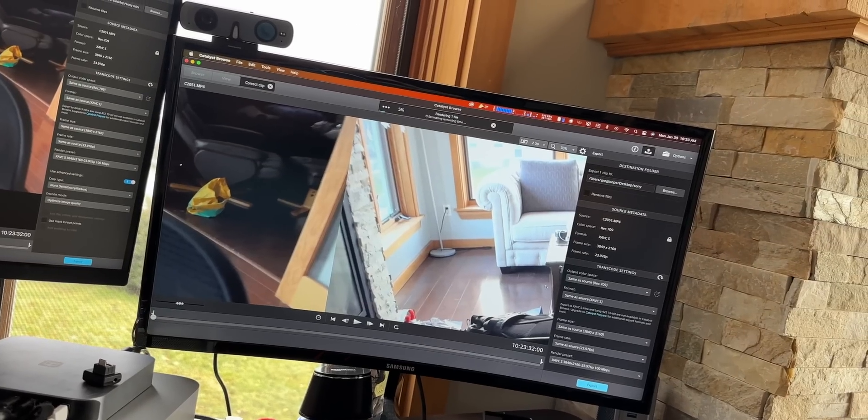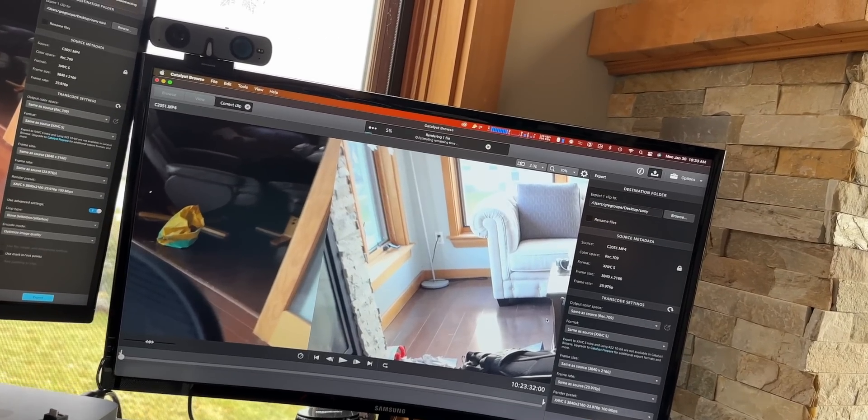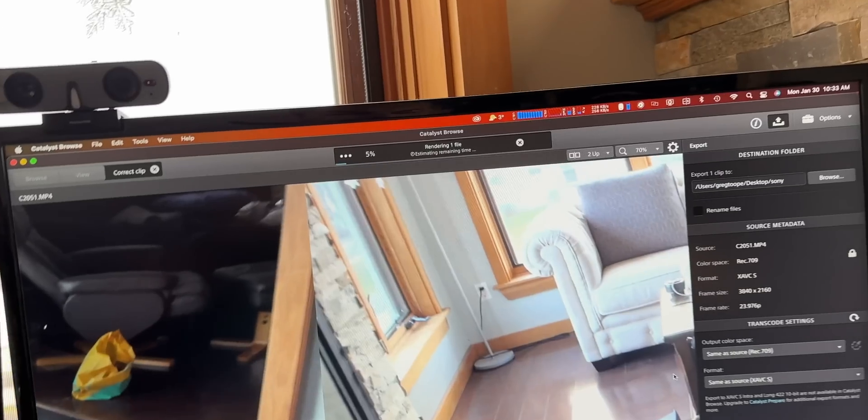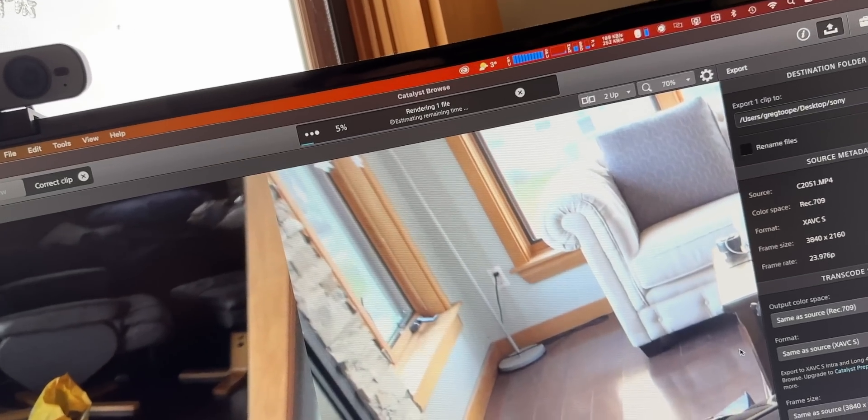The Studio is faster in Catalyst Browse, but is it $1,300 faster? Up to this point, I would have been horribly sad that I bought the Studio, because there's nothing so far that really warrants spending so much more money on it. In terms of speed, these two machines have been incredibly tight to each other.